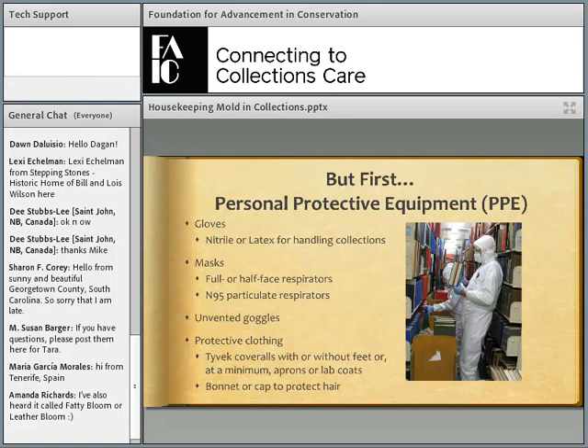This is a sampling of personal protective equipment you should have on hand — even just for a water emergency. Gloves: you can have nitrile for people who are allergic to latex. Masks: you can have full or half face respirators, which require fit testing, or N95 particulate respirators, which are disposable. Unvented goggles to prevent mold spores from getting into your eyes. Protective clothing: Tyvek coveralls — or at a minimum, aprons or lab coats. And people have told me in disaster situations that a bonnet or cap to protect your hair from carrying mold home is a good idea as well.